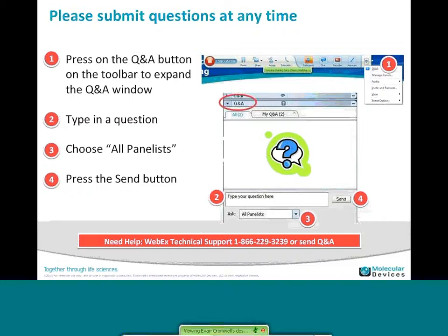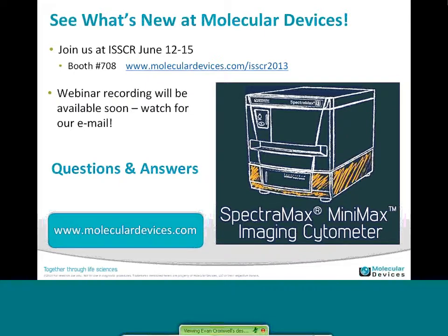Thank you, Evan. Thank you for the presentation, everyone. We're going to do some questions now — I see a number of questions coming through. One of the questions is: do you have a built-in setting for different cell types? You can set up your specific experiment and analysis for a cell type depending on the size of the cells or the morphology of the cell. That can easily be done and stored for those cell types that you then use over and over.